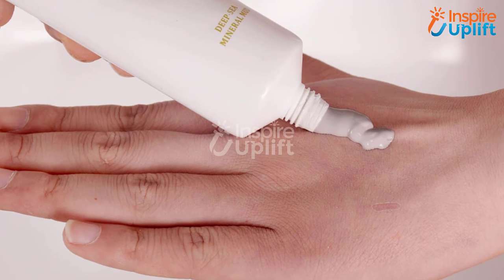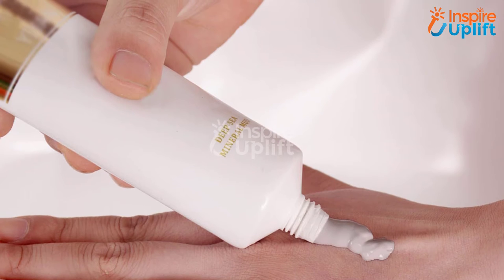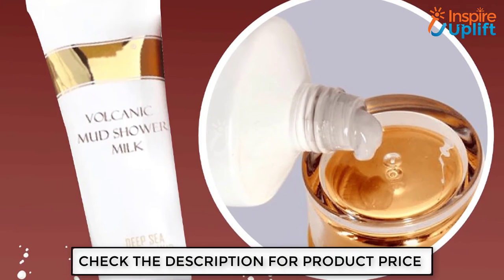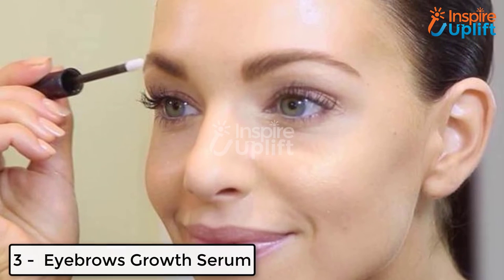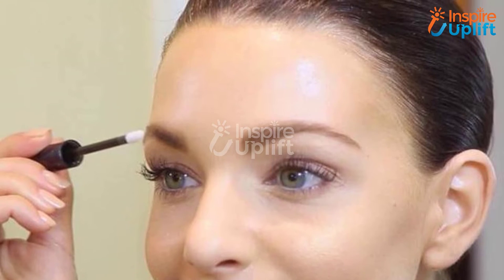At number four we have volcanic mud bath milk. Are you finding a cream that can help you repair sunburns or clear pores? Just stop looking, as we have this super soft mud milk cream for you. It suits all skin types and sweeps away all the marks and dead cells when used consistently.